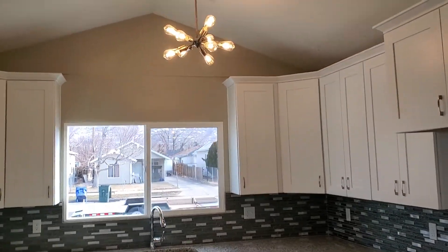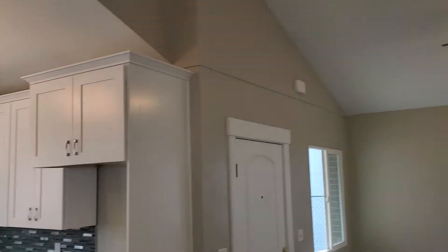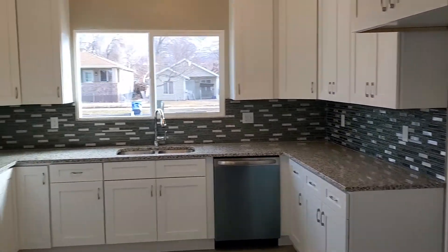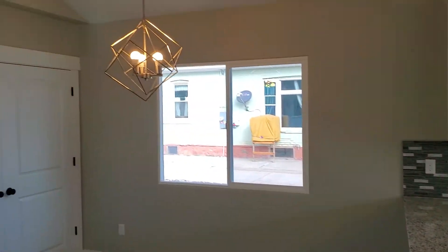We did vaulted ceilings in the kitchen, living room, and dining room. We've got custom cabinets, granite countertops, a backsplash, stainless steel appliances, and then here's the dining room.